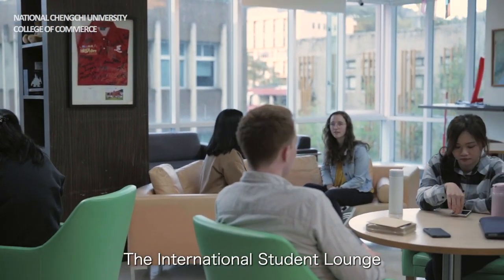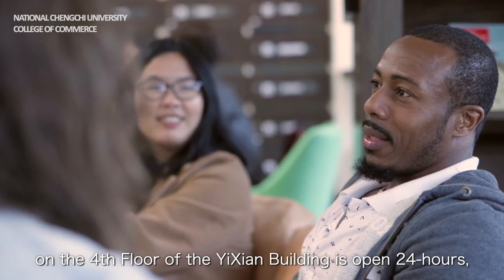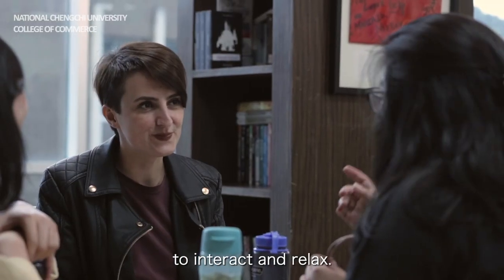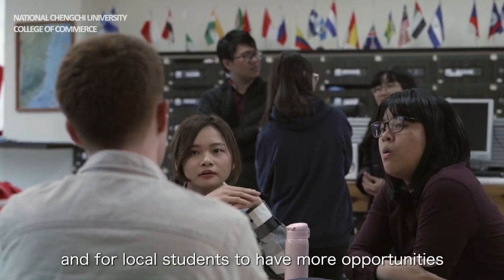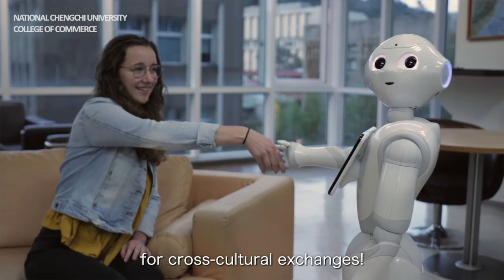The international student lounge on the fourth floor of the Yisan Building is open 24 hours, providing a space for both local and foreign students to interact and relax. This allows foreign students to become more integrated with local culture and for local students to have more opportunities for cross-cultural exchanges.